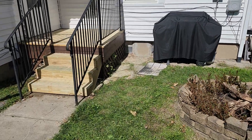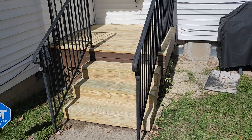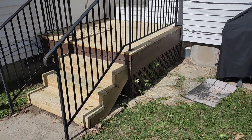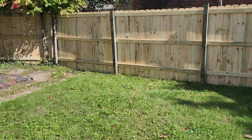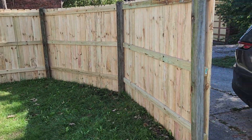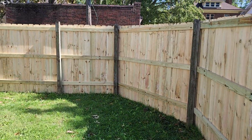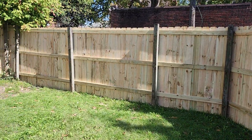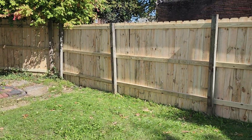Here's another project we did for a customer who wanted new deck boards, new stairs and stringers, and a fence. The old sections were rotted out and facing the house, so we tore all those down, left the posts, and built it facing the right way.